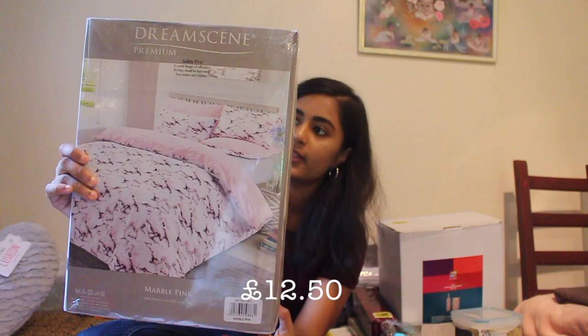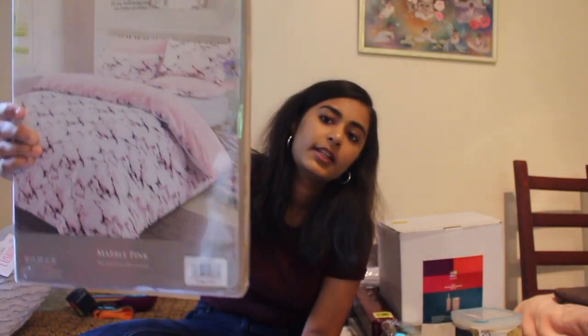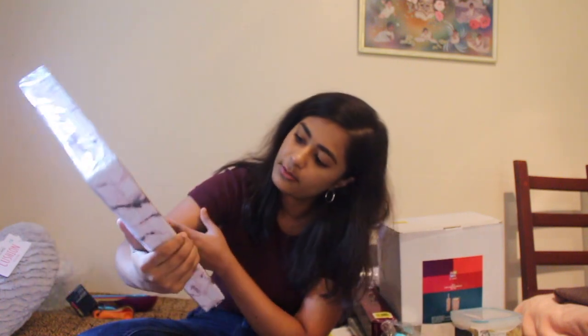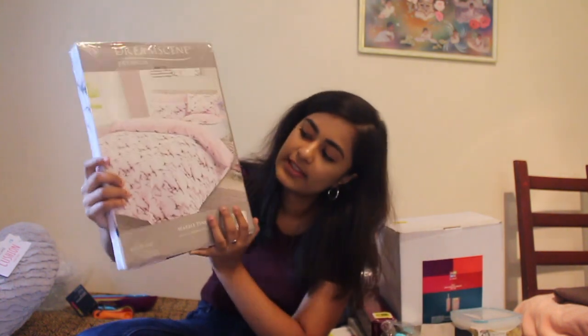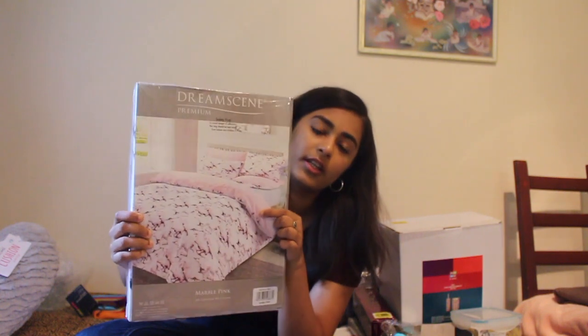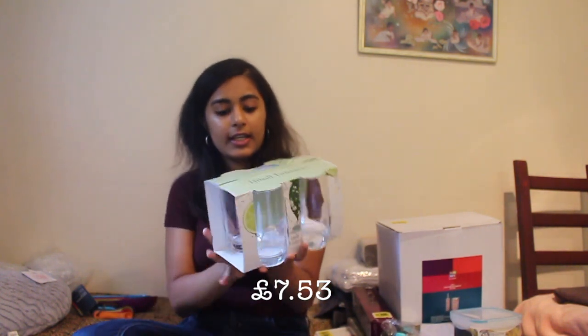This is a duvet cover and pillowcase sheet — it was £12.50. It's kind of a baby pink colour and it's really cute — it's kind of marbly, which I really liked. I have a really similar one that's plain pink, so I thought they go well together. I also got this tumbler set, which is £7.53 and it's a set of four.